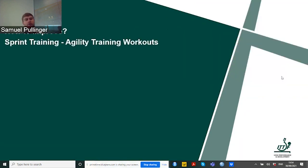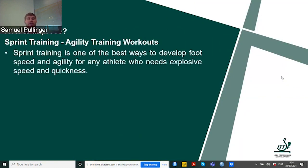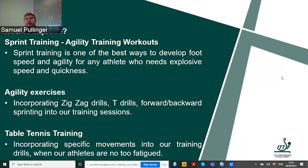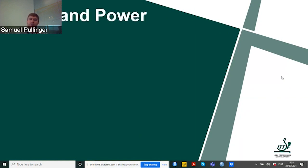How can we improve agility? Through sprint training and agility training workouts — foot speed and agility for any athlete who needs to be explosive and quick is obviously a great way. Doing agility exercises within our warm-up and training: zigzag drills, T drills, lateral agility, forwards-backwards sprinting, and within table tennis training incorporating specific movements when athletes are not too fatigued — because this is important as well.